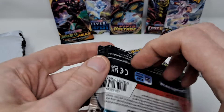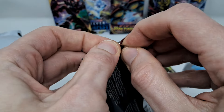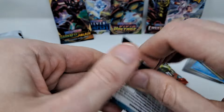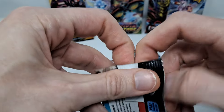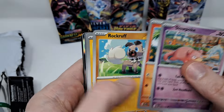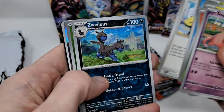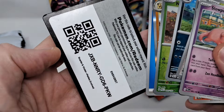We'll do your one Paldea Evolved, get that out of the way. Reverse, Reverse, and another Holo. Code card.